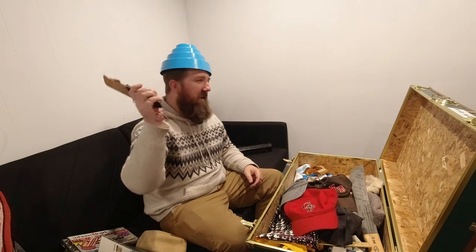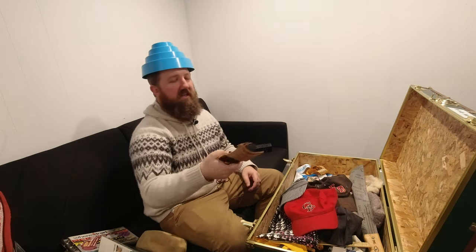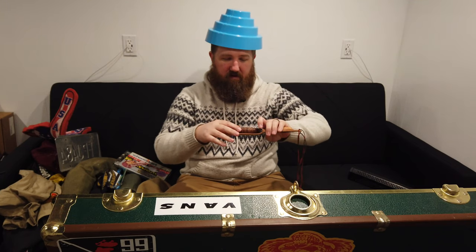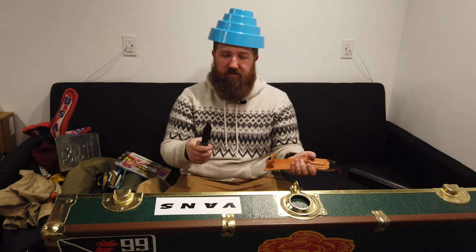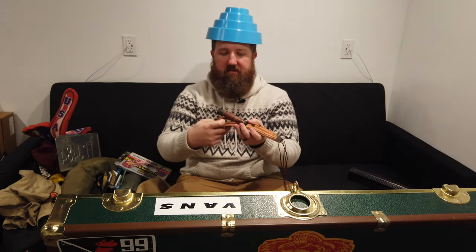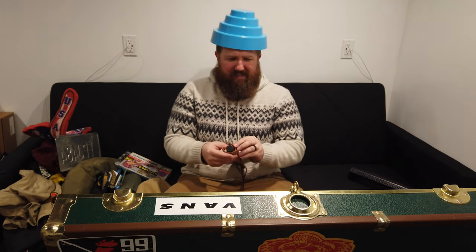Smith and Edwards is a surplus store on I-15 through Ogden, Utah. Their slogan is 'If we can't find it, you don't need it.' That was my first job when I moved to Utah. These knives came in - they were actually military issue K-Bar knives. Correct me if I'm wrong if there's anyone in the military, but it's a pretty sweet knife. Comes with a little sharpening stone.